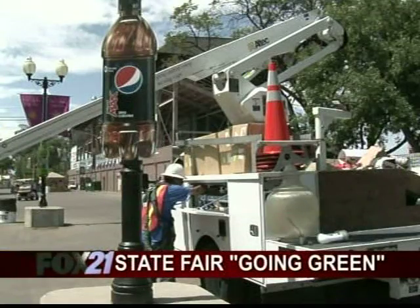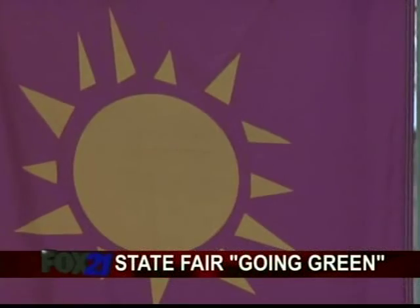Saving money while saving the environment. In Pueblo, Kelly Werthmann, Fox 21 News. By the time the fair comes to town next year, every light bulb will be energy efficient.